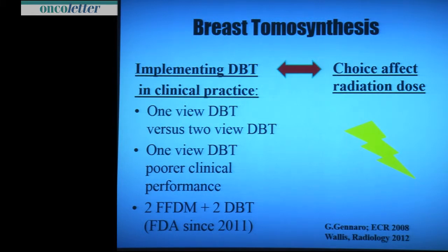But this already affects the dose. In America, it is FDA approved since 2011 to do two digital mammograms per side and also two digital tomosynthesis acquisitions. But this doubles your dose, and especially in screening programs I don't think that is accepted in Europe.